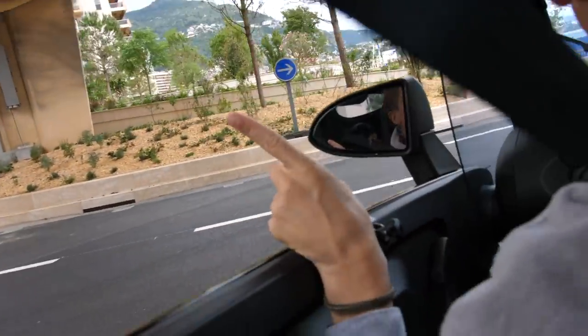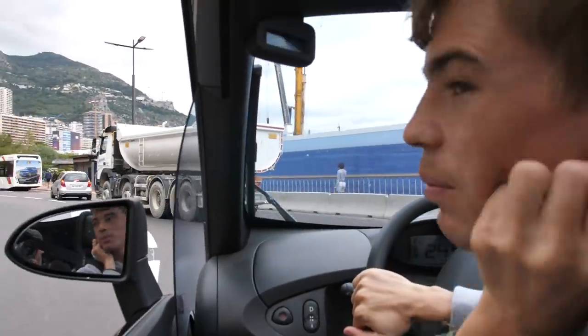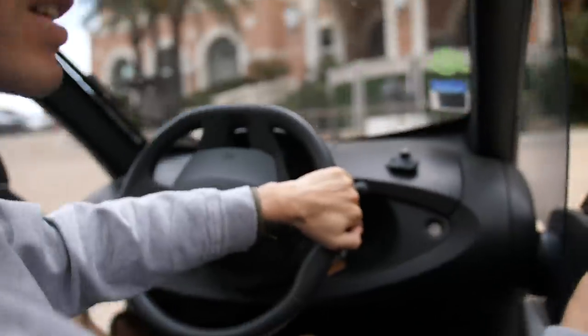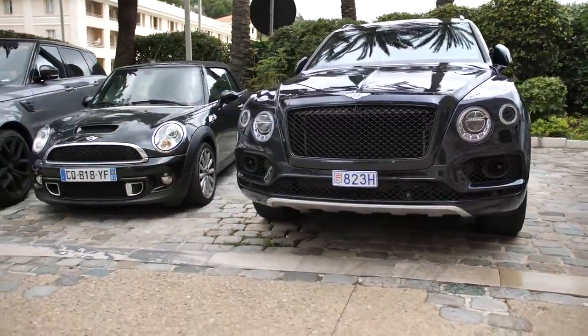Cipriani - good restaurant there, that can be a good spot, but it's closed. Let's go to all the car dealerships; that's where you often see some pretty cool stuff. Post-corona car spotting - not ideal. Monte Carlo Bay Hotel, there may be a couple of things. Bentley Bentayga, very nice.